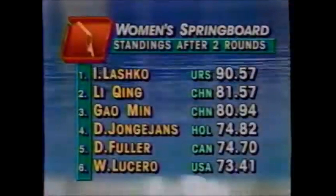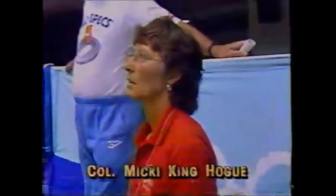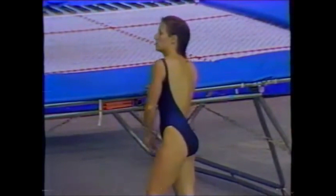Here are the standings after two rounds: Lashko of the Soviet Union on top, Li Ching of China second, Gao Min the favorite in third. And this is Colonel Micki King Hogue with the U.S. delegation of diving — the only woman on the staff, a gold medalist in the three-meter springboard in 1972. She is here primarily as a coach and to help motivate Kelly McCormick.